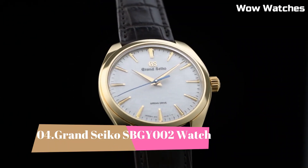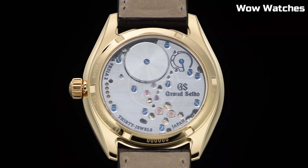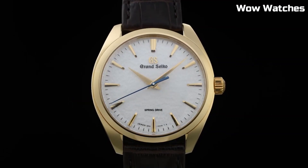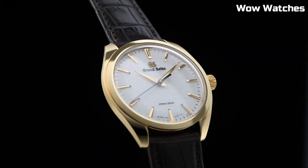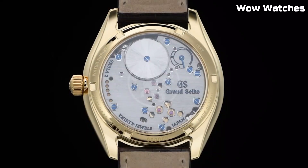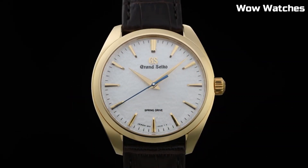Number 4. Grand Seiko SBGY-002. It embodies horological excellence and minimalist elegance. Its stainless steel case boasts a brushed finish, exuding understated refinement. Powered by a high-precision spring-drive movement, it ensures unparalleled accuracy. The silver-toned dial features dauphine hands, a power reserve indicator, and a date window, all framed by a sapphire crystal for pristine clarity. With a crocodile leather strap, it blends comfort and style seamlessly, combining Japanese precision engineering and timeless aesthetics.